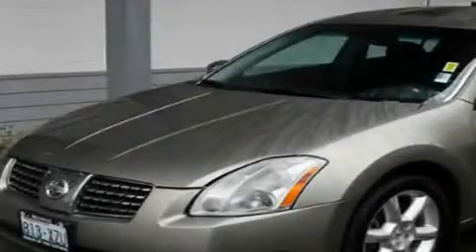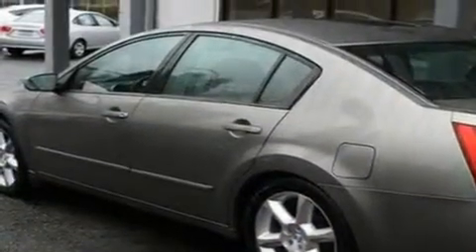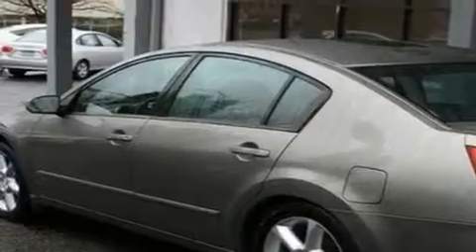This is a 2004 Nissan Maxima. It has a 3.5 liter 6 cylinder engine and an automatic transmission.